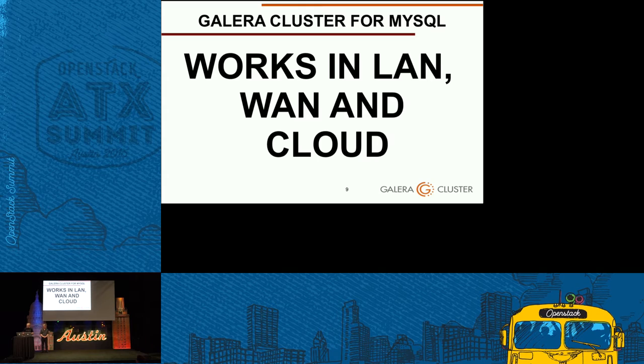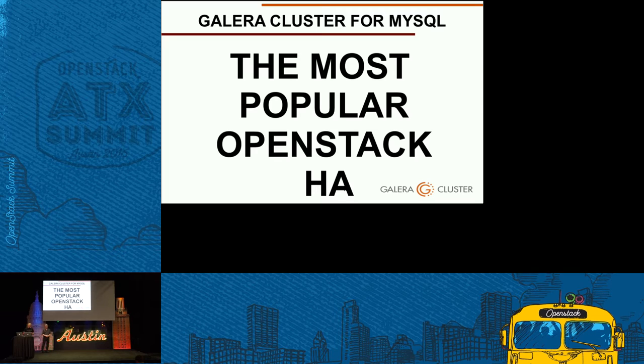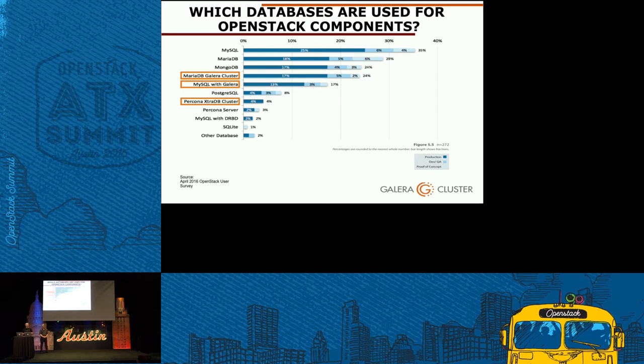Galera works in LAN, in private networks, in wide area networks, and in the cloud — it has been implemented hundreds of times in the cloud already. We can say that Galera is the most popular OpenStack infrastructure high availability solution. A recent survey from the OpenStack community shows that Galera is widely used with MySQL, MariaDB, and Percona — altogether 35% of MySQL, MariaDB, or Percona users are using Galera cluster for Keystone, Nova, Neutron, and metadata.